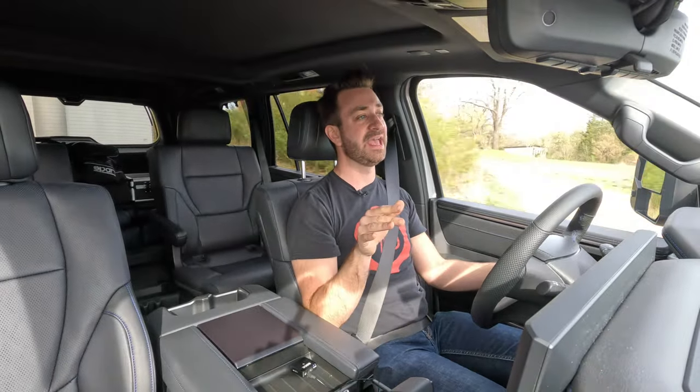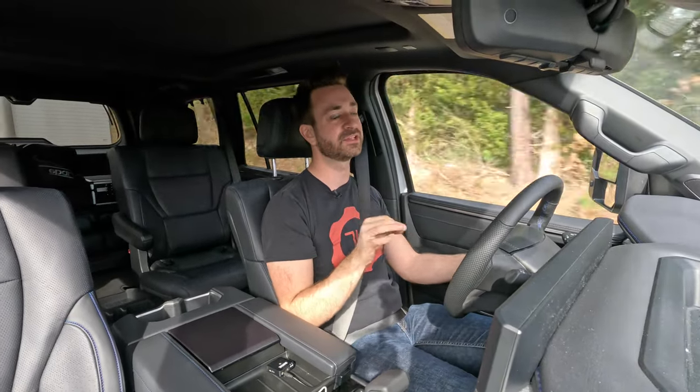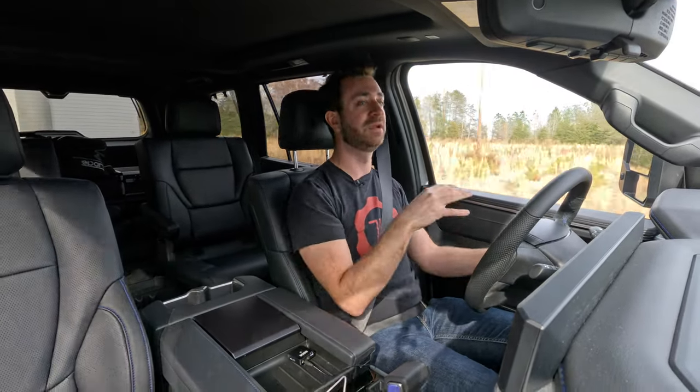Worth noting: this is the Platinum, which is street-focused. TRD Pro and TRD Off-Road trims come with all-terrain tires with chunky tread blocks and suspensions tuned softer than this one. If you want a TRD trim, be very sure — those will be softer than this Platinum, and I have a feeling the towing experience will suffer compared to this one, which is itself only fine in some conditions depending on what you're pulling.